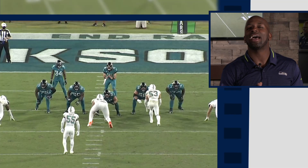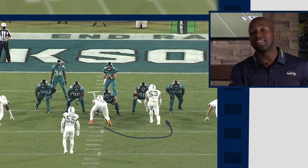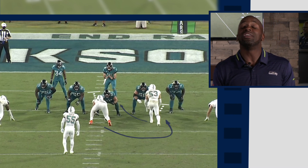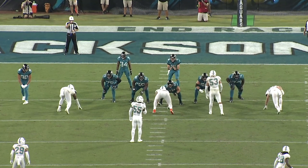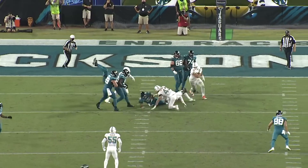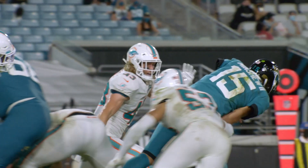On this play, the Dolphins are going to run a stunt. The nose tackle is going to fake like he's going to the A gap, then wrap around to the B gap. The linebacker who's walked up does the opposite — fakes the B gap, wraps to the A. The theme is the same: make this offensive line communicate and cause confusion when you don't have a veteran line there. Nice little stunt — he walks up, hesitates, shoots the A, shoots the B. The guard has to bump over, and boom — strip sack. Caused confusion, worked for them there.